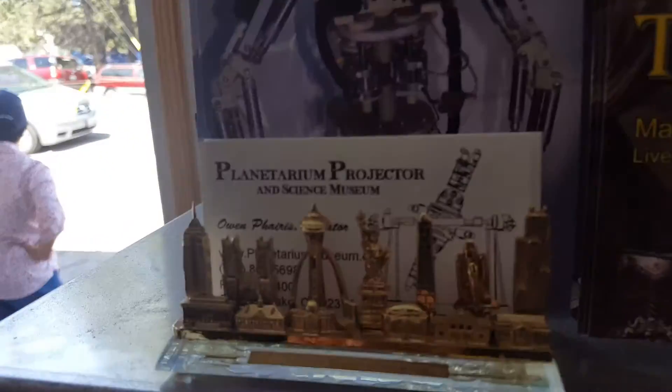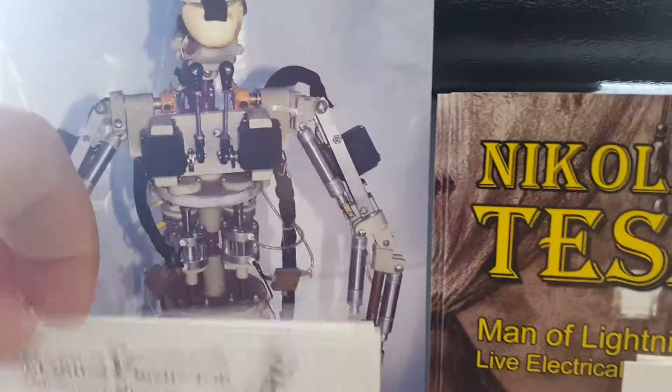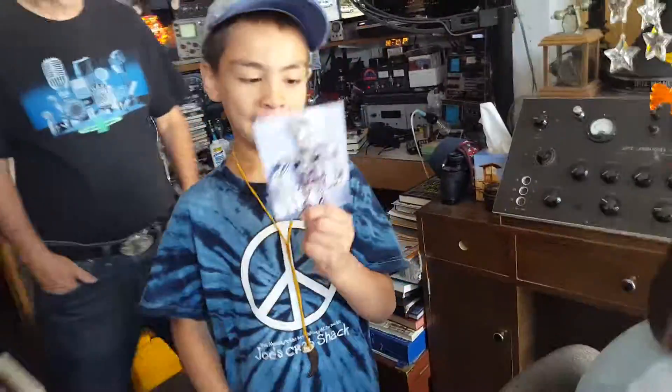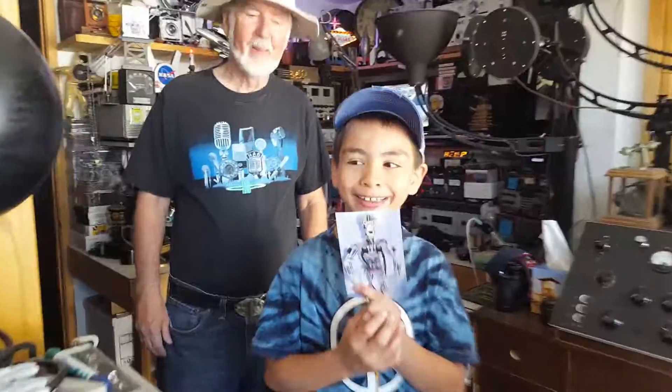Well, we'll keep in touch. I've got some business cards there for you and a postcard of the robot — he introduces the planetarium show. Thank you, Mr. Owen. You're welcome. One, two, three, smile. Beautiful. Thank you. You're welcome.